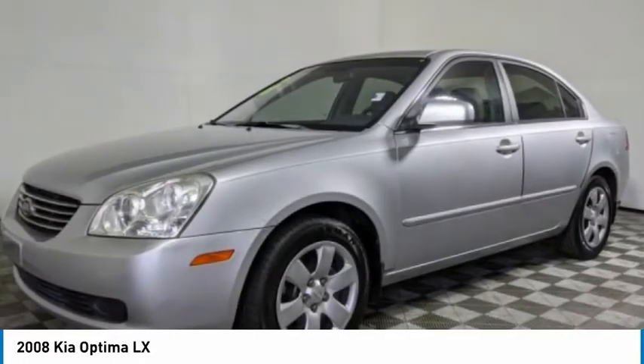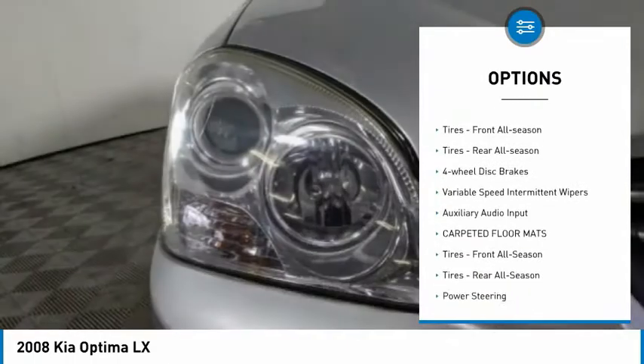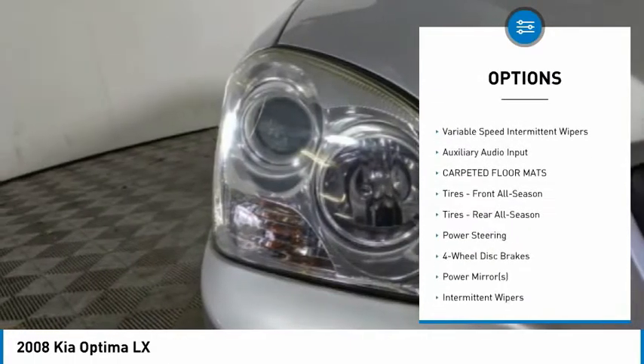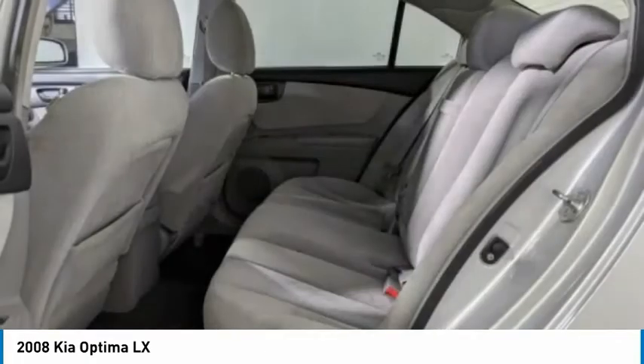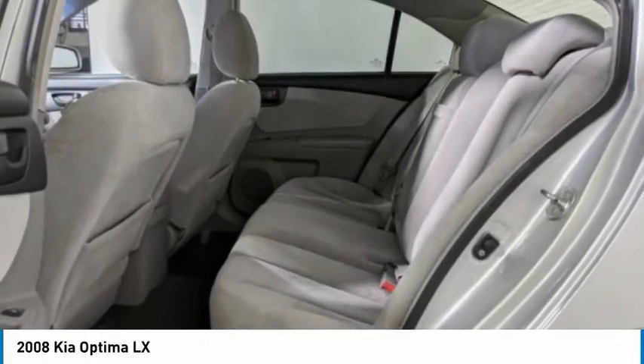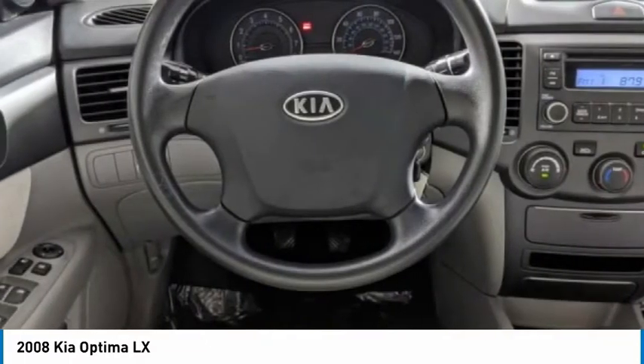Here are some of this vehicle's great options: tire pressure monitor, aided mirrors, driver illuminated vanity mirror, steel wheels, FWD, front all-season tires, rear all-season tires, four-wheel disc brakes, variable speed intermittent wipers, and auxiliary audio input.